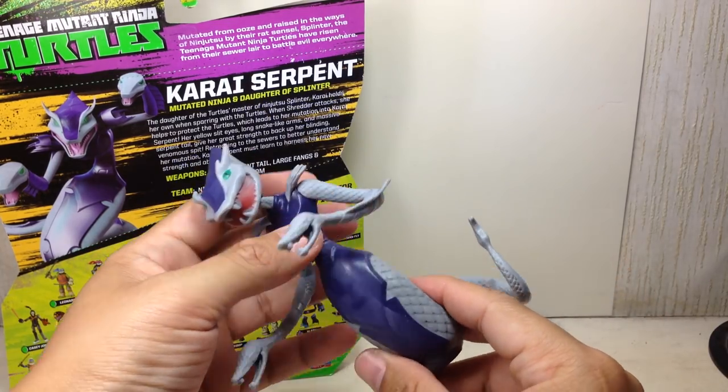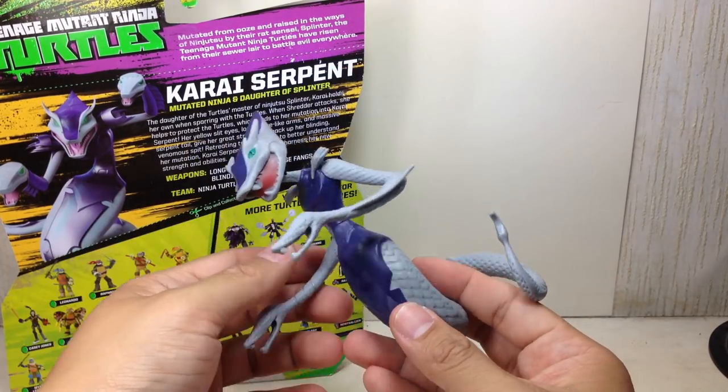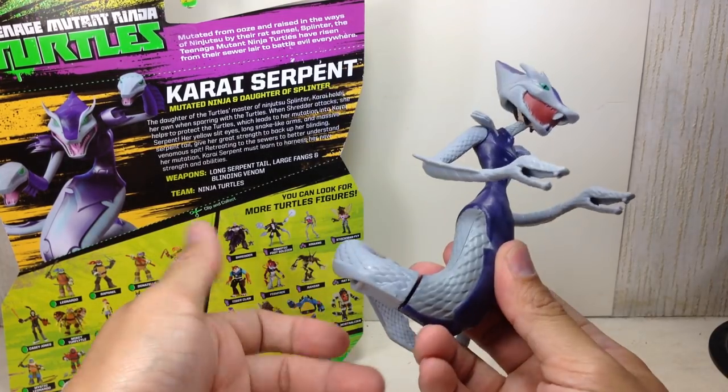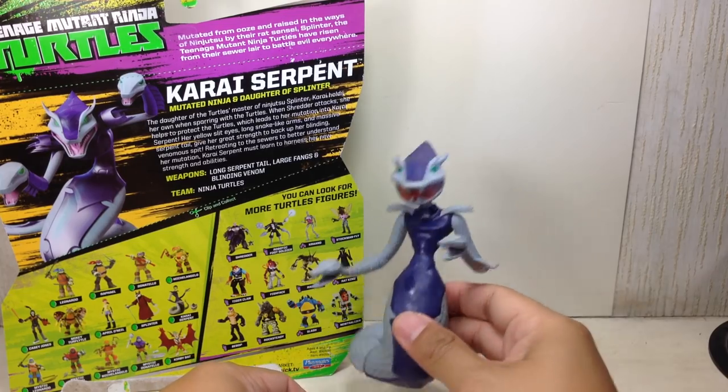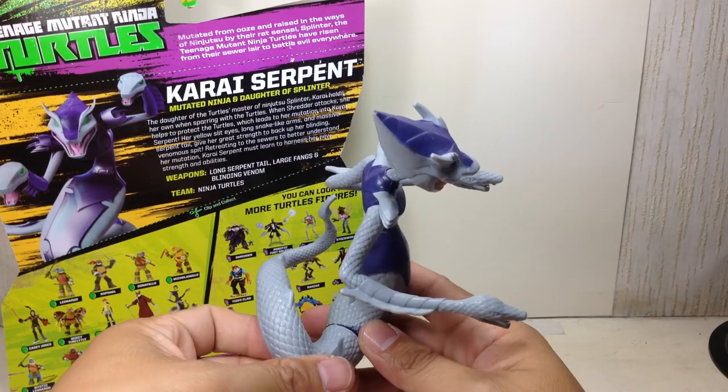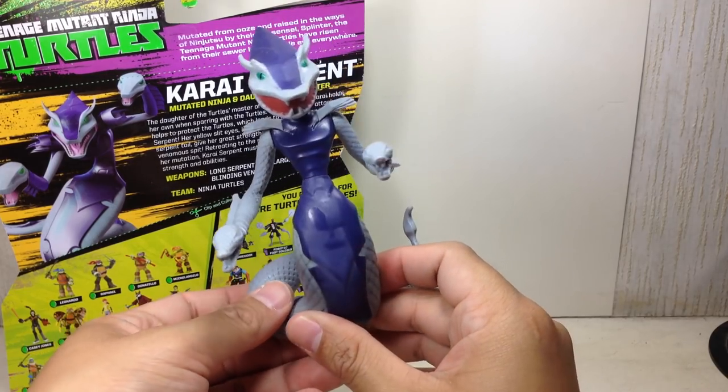The texture on the figure is well sculpted. The figure is a good representation of Karai, so not too bad at all. It's just the paint apps that really brought this figure down for me.